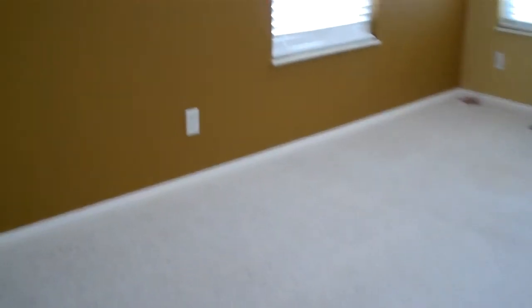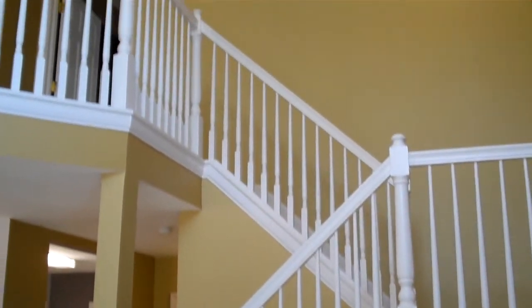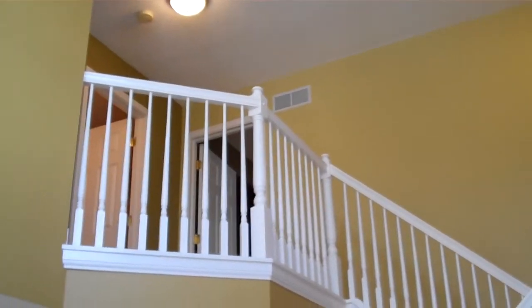We will now take you to the second floor, and take a look at this very elegant staircase that overlooks the front room. Now heading up.